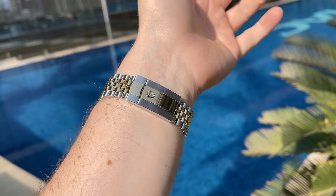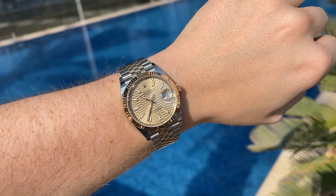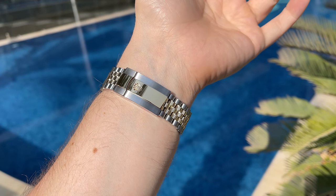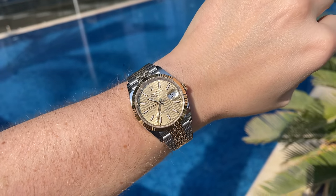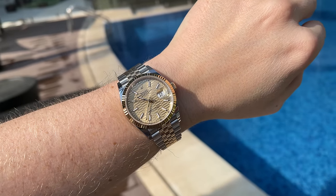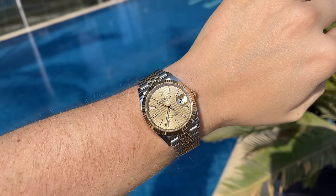So guys, this was the presentation of my new toy — the epic two-tone Datejust 36mm. I think it's one of the best purchases in 2021 and I can finally tick that box off the list. Drop me a comment on what you think about the watch — do you agree with the watch score? And how do you like two-tone watches in general? Thank you for watching, stay healthy and bye bye.